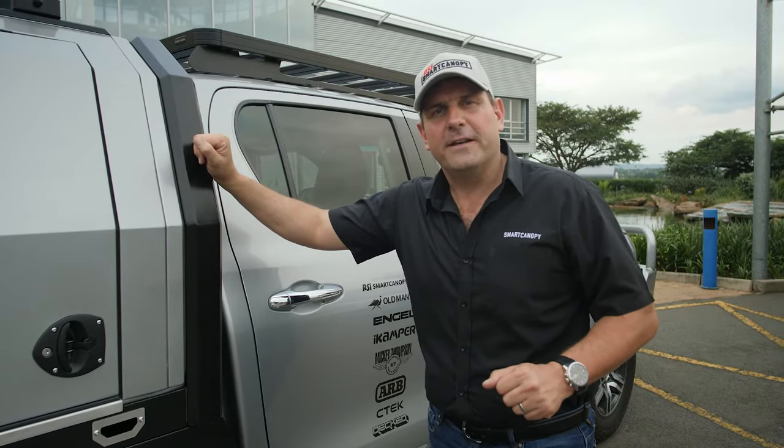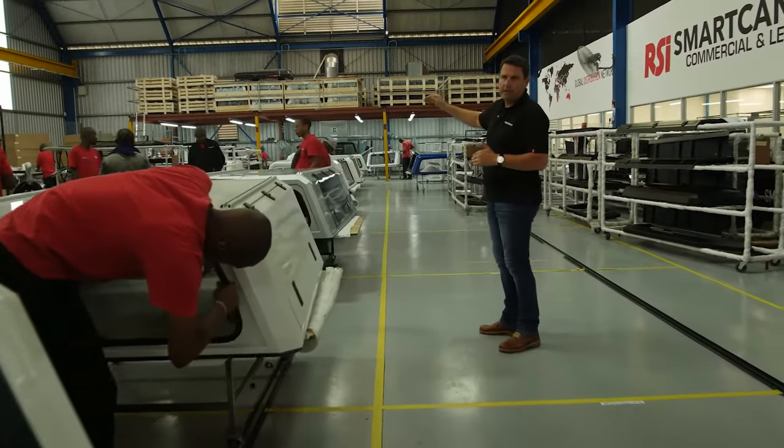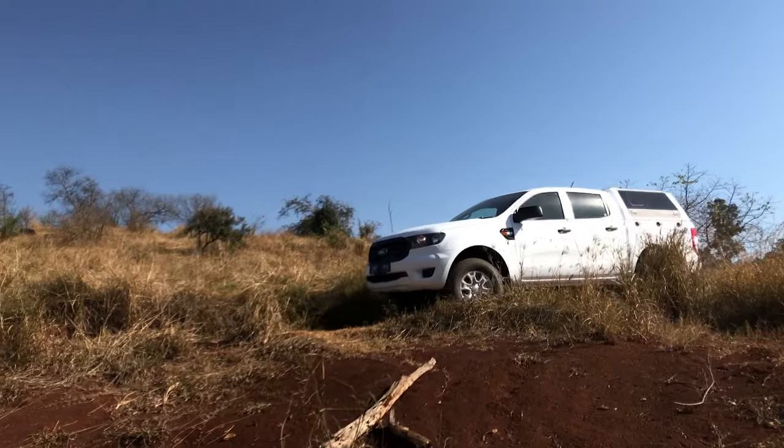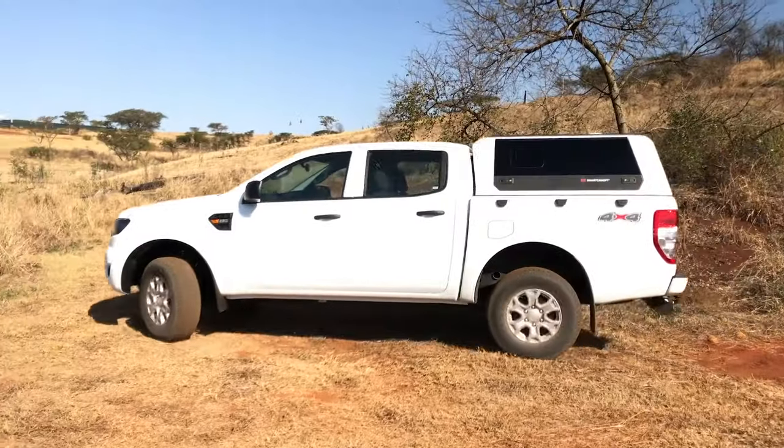Designed and engineered by Michael Voss, CEO of RSI, the Smart Cap was originally created to be a better, stronger, smarter truck cap solution to go out and explore the South African bush with his young family.